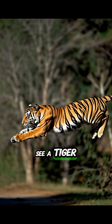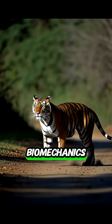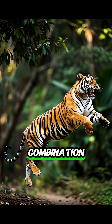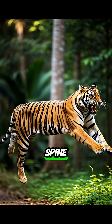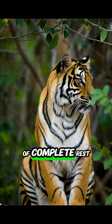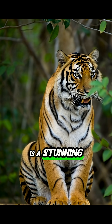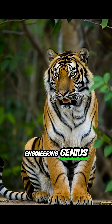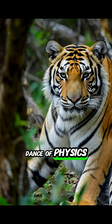So when you see a tiger leap, you're witnessing a master class in biomechanics. It's the perfect combination of specialized muscle fibers, a uniquely flexible spine, and a paw structure built for stealth and power. From a state of complete rest to a breathtaking aerial assault, the tiger's leap is a stunning display of nature's engineering genius — a silent, deadly, and beautiful dance of physics.